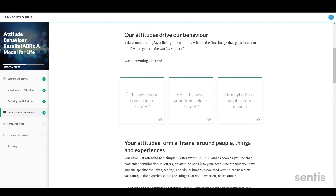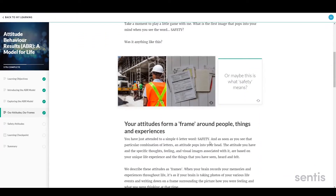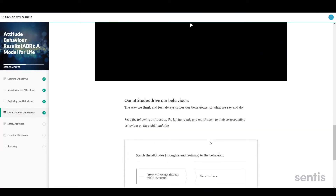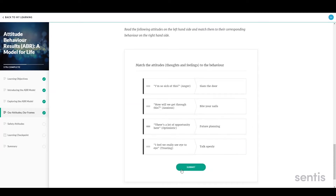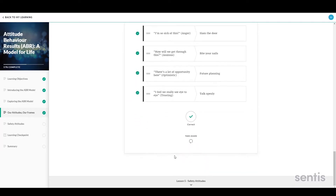The online platform is designed to be engaging with images and video to break up the text, and interactive activities to maximize engagement and motivation. Here's an example of one of those activities — they're really simple to complete, but highly effective in terms of training transfer.